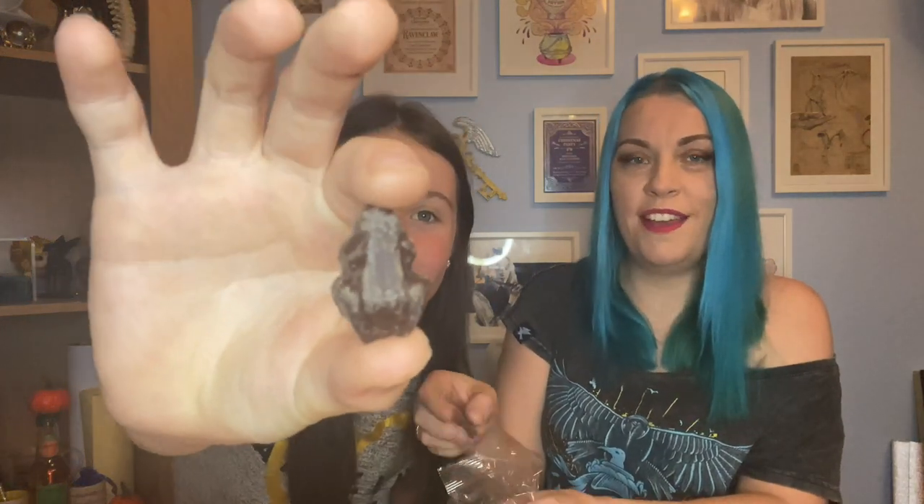Oh my gosh, they smell so strongly of mint — you can really smell it. Ready? One, two, three... That's nice! I think the one thing that would make them better is having peppermint cream inside, like after eights. After eights are the best — we have them every Christmas! I think these are my least favorite so far. I think the better option would have been to have the peppermint cream inside. They're not bad, but I'd give them a seven out of ten.